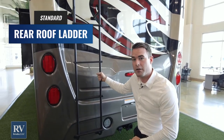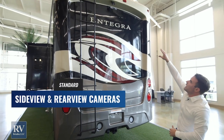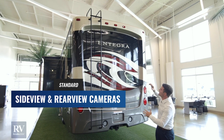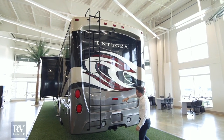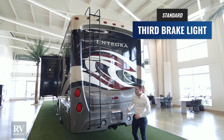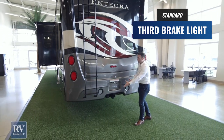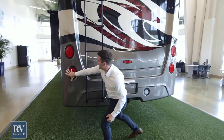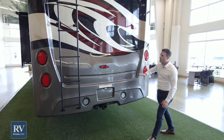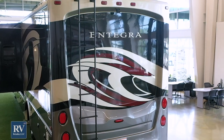They also give you standard a rear ladder so you can get up on the roof. You have an integrated backup camera with infrared so you can see at night. And then they also give you an integrated third brake light — that's a safety feature. When you're towing something or have bikes or a storage rack on the back, the standard brake lights can get obstructed, so Integra gives you this integrated third brake light to make sure people can see you when you're stopping.